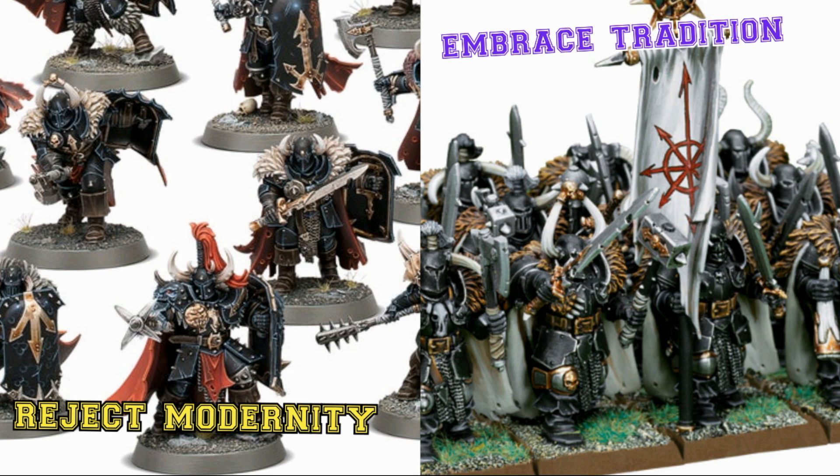In my opinion, when it comes to miniature wargaming, the complexity of a model should be related to its position in the game. For example, you have your normal rank-and-file units — your peasants-at-arms, your Space Marines, your Eldar Aspect Warriors, your Necron Warriors. Those things shouldn't really be that hugely detailed; they shouldn't have that many things on them.